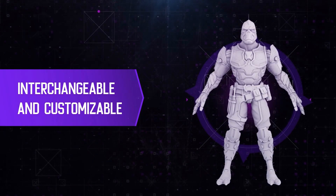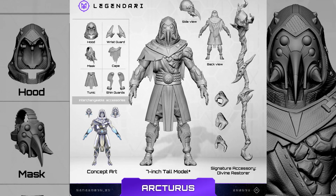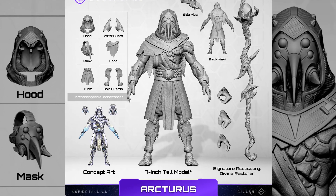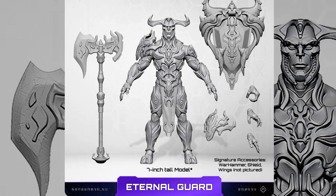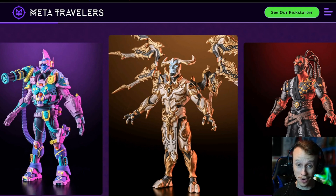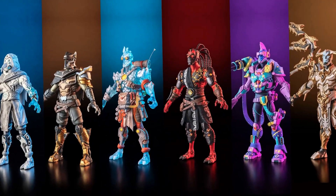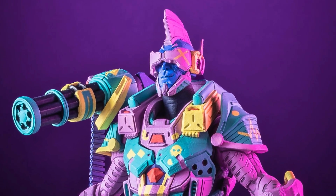They do mention that you can pop things off and customize and put different pieces on different figures, which is really cool — also something Four Horsemen is kind of known for. So you can expect that type of quality from these. And I think the character designs on these are freaking awesome, and in my opinion cooler than things we've seen so far from Four Horsemen.